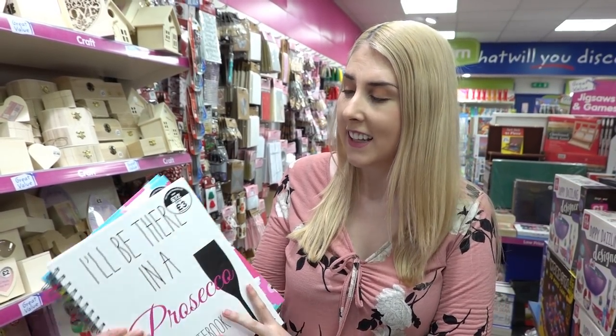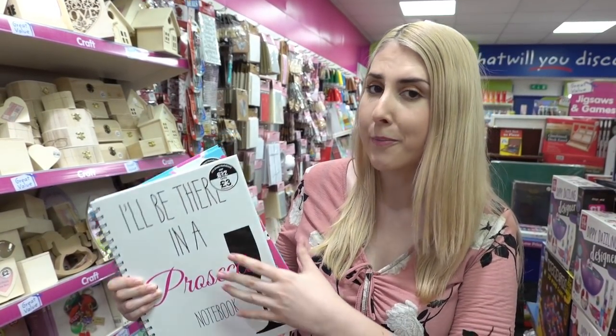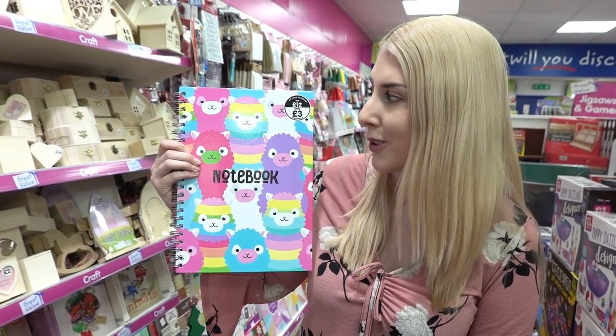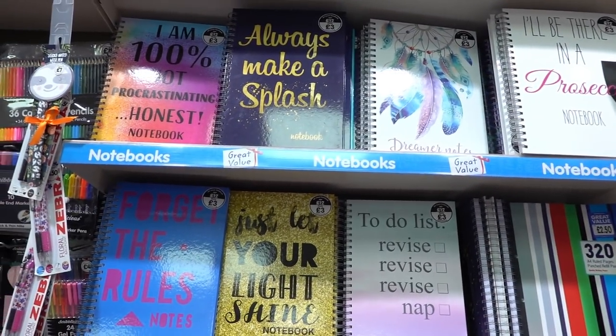My personal favourite stationery in The Works has to be the notebooks — these are A4 and hardback. They have 'I'll be there in a prosecco' and this super cute llama notebook which I adore, £3.00 each — down from £12.00, but they're always that price. Across here they have different designs to choose from.